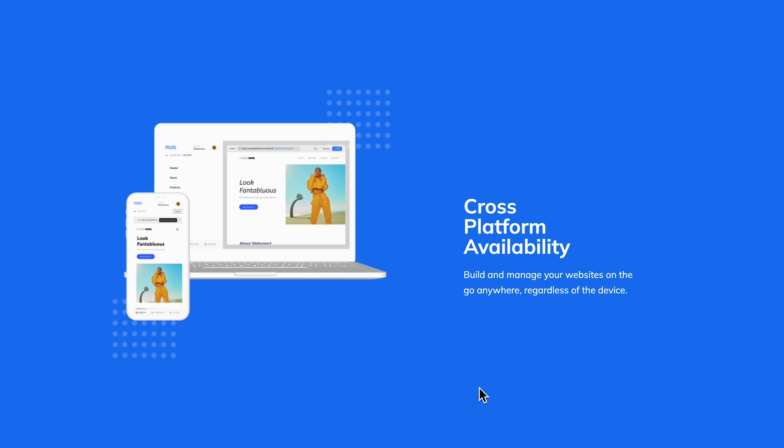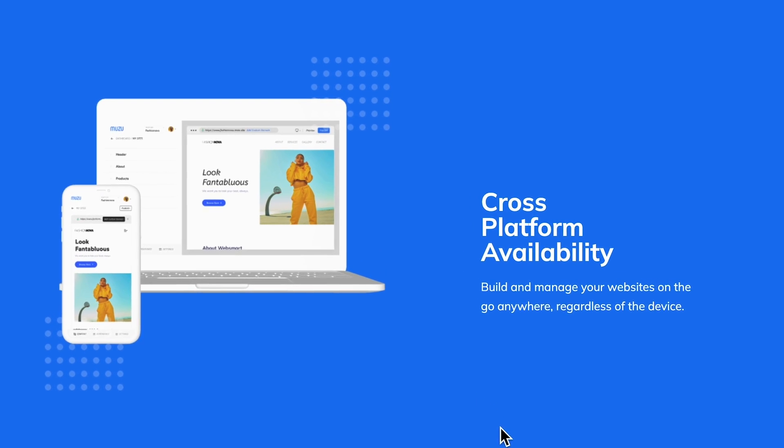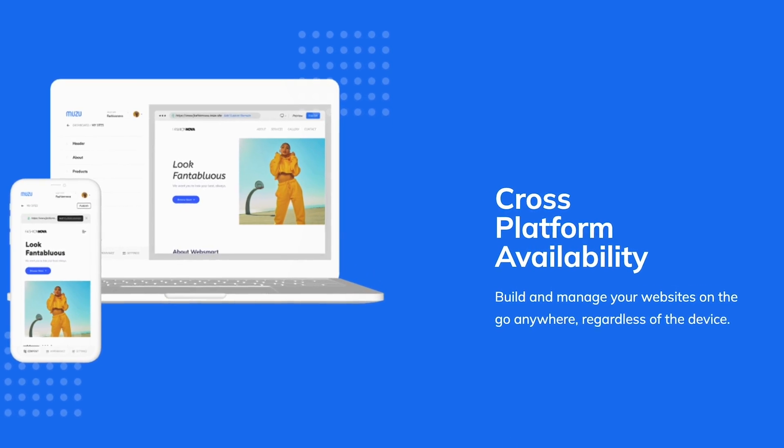muzu.co also gives you the flexibility to either create your website with your PC or with your mobile phone, depending on the one you prefer. But in this video, I'm going to show you how you can get everything done on your smartphone.